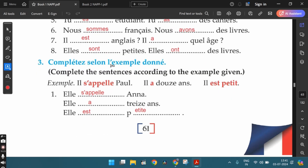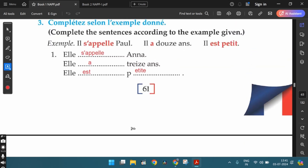The third exercise: Complete the sentences looking at the example given. So: il s'appelle Paul, his name is Paul. Il a douze ans — he is twelve years old. Il est petit. Looking at this example, for the first one we can write: elle s'appelle Anna, her name is Anna. Elle a treize ans — she is thirteen years old. Elle est petite. Since elle is feminine singular, the adjective petite is also in the feminine singular form — she is small or short.